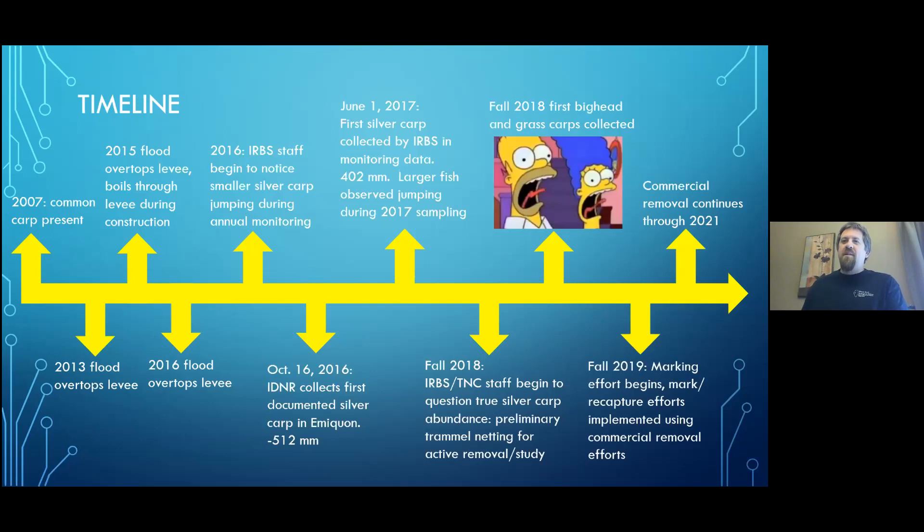The results were more than a little bit frightening. I'll mention here the first bighead and grass carp were collected in that Emequon trammel netting in 2018. A year later, we began a mark-recapture study where we mark fish and rely on commercial fishing efforts to recapture. Those commercial fishing efforts continue through this week, so it is ongoing.